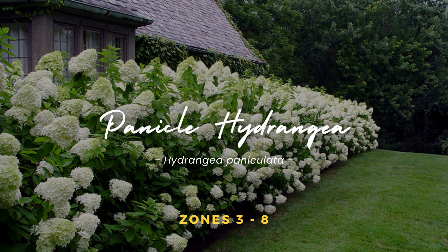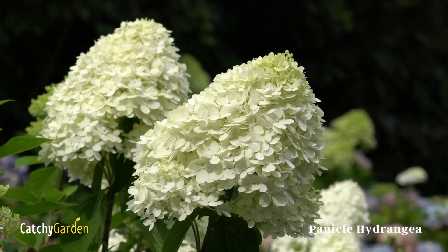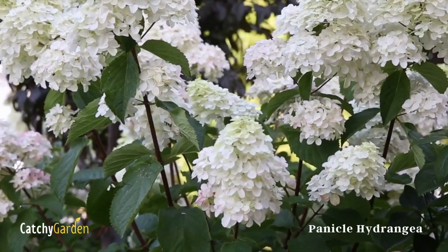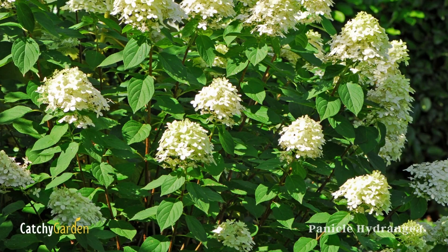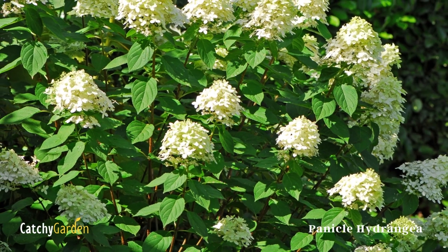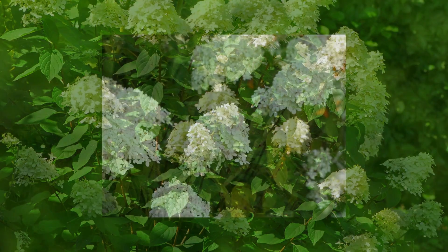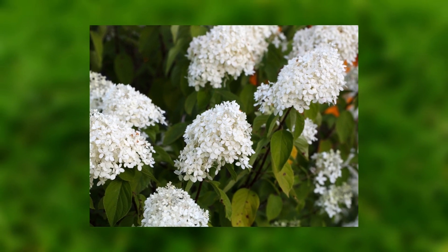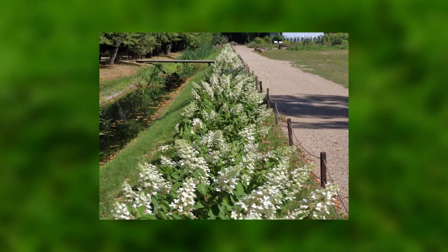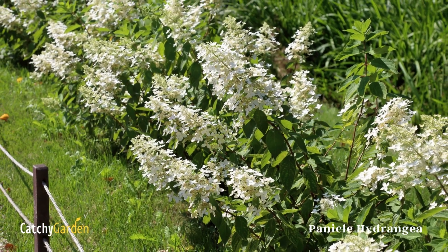Panicle Hydrangea. Hydrangea plants produce enormous flowers that open white but mature to a greenish or pink hue. Panicle hydrangeas prefer moist, well-drained soil but can withstand drought better than their macrophylla counterparts. Remove all but the lowest two or three nodes of the plant each late winter. The buds don't need to be pruned because they blossom on new wood. It can survive in zones 3 to 8 with no problems.